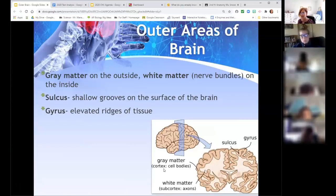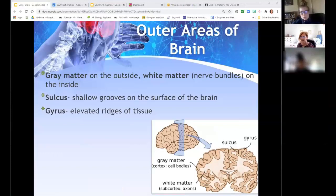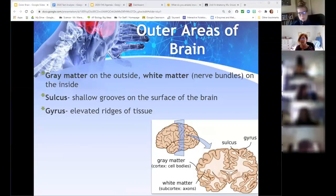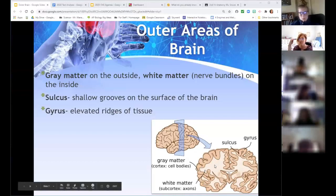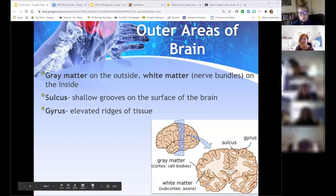If you looked at a brain, you'd notice there's gray matter and white matter — they're visibly different colors. The gray matter is basically the cell bodies, and the white matter is the myelinated portion. Last chapter we talked about myelin sheaths made from either Schwann cells or oligodendrocytes — oligodendrocytes are in the central nervous system. So the white matter is the nerve bundles and fiber tracts, while the gray matter is the cellular component where the metabolic activity happens.